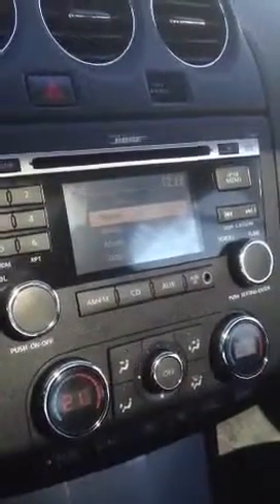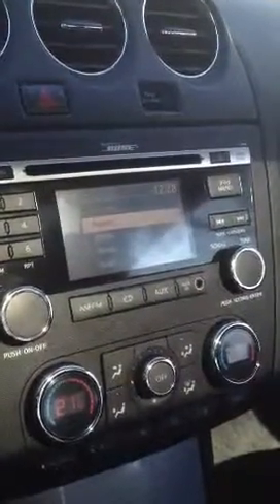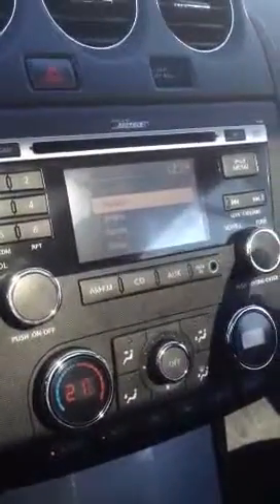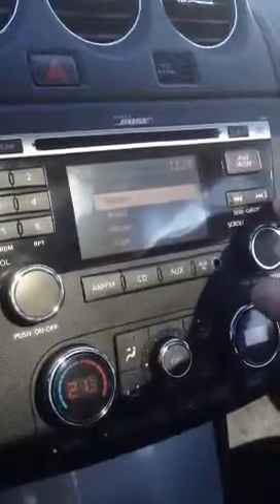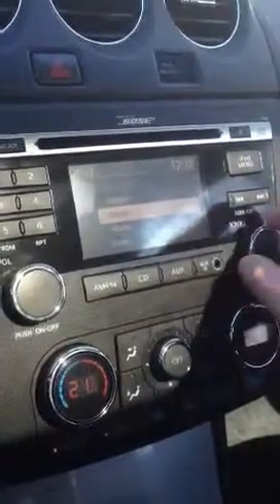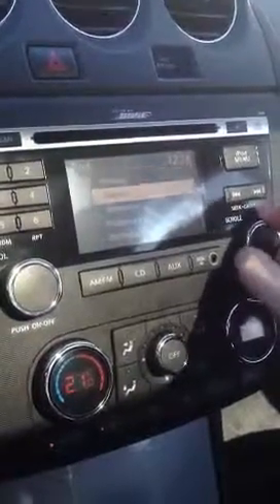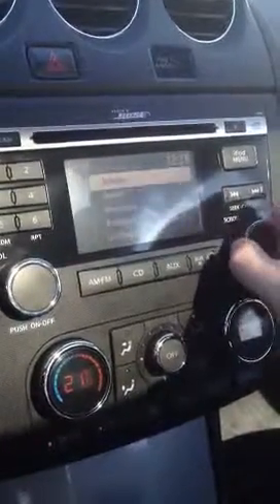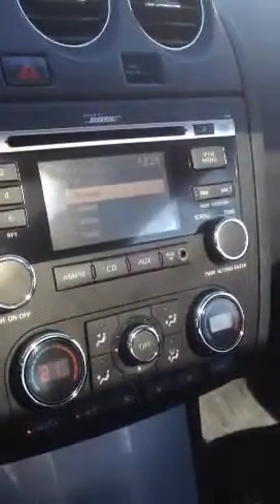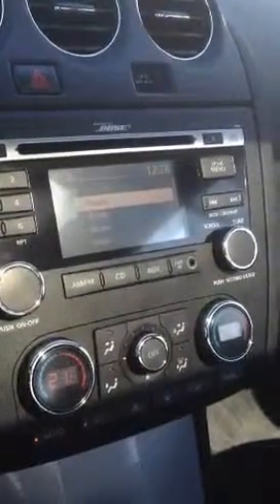Now the cool thing is, it connects to your music through the phone and you can now interact with it on the car. So it has the iPod menu up here, you can see if I turn the wheel it'll scroll through the different options — so artists, album, songs — and you can select what you want to hear from there. It's pretty neat because obviously this gives you a hands-free feature and you don't have to cycle through on your phone to try to find the songs that you want.